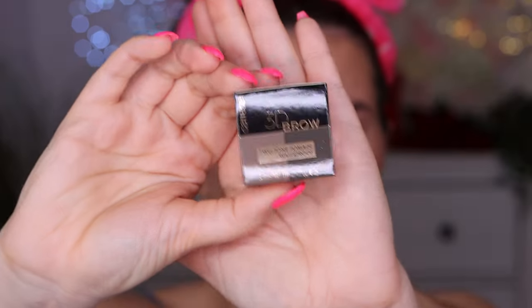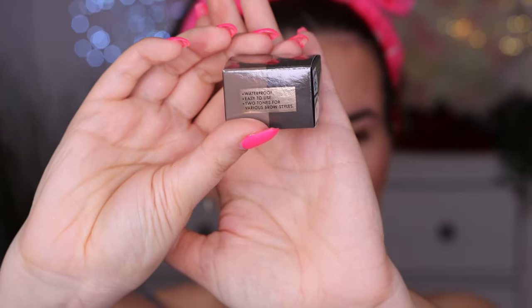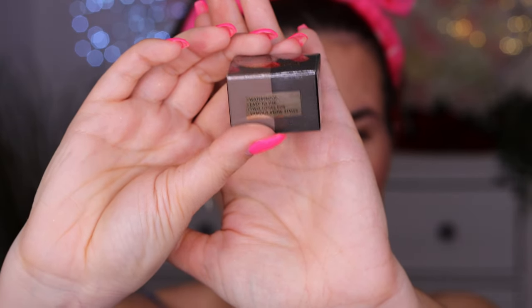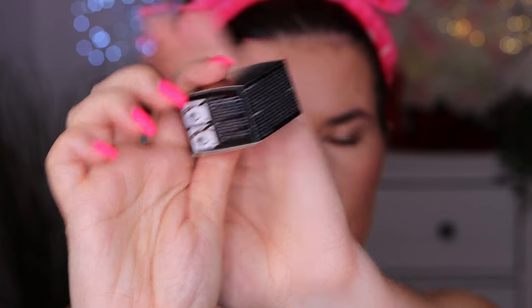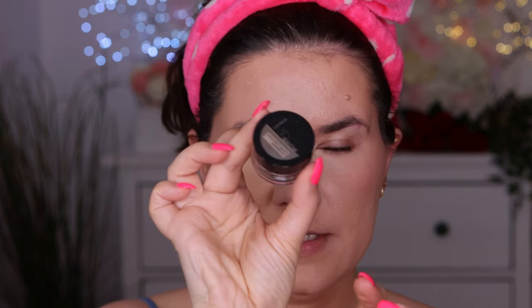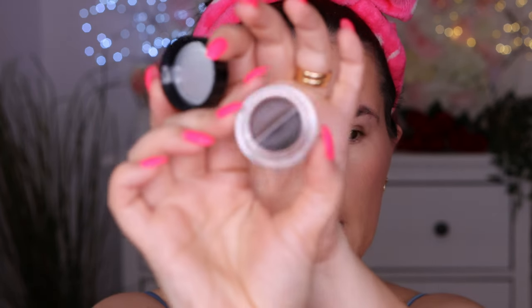For the eyebrows I have two products and I want to try both. First, the Catrice 3D brow two-tone pomade waterproof in dark brown — two-tone for various brow styles. The packaging is nice, and I like how the two shades are separated. Usually with duo products they mush the colors together, but I'm glad they didn't. Then I have the new Catrice on point brow liner in dark brown.